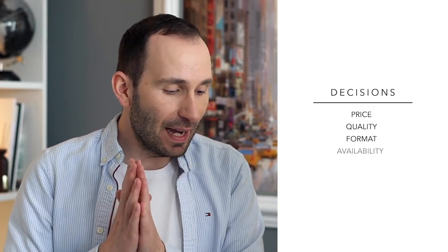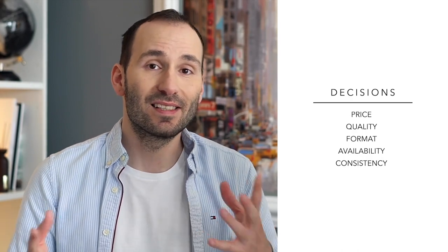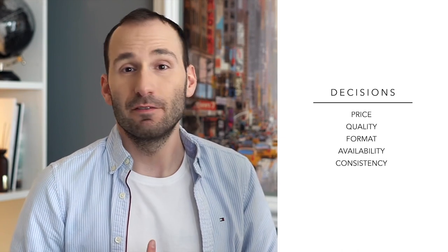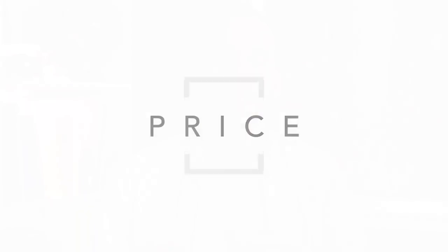There are five things you have to decide on before you start creating a series of books. One is the price. Second is the quality of the print and the book in general. Three is the format — the size and heaviness of the paper. Four is the availability. And five is the importance of consistency to you. Let's start with the first one: price.